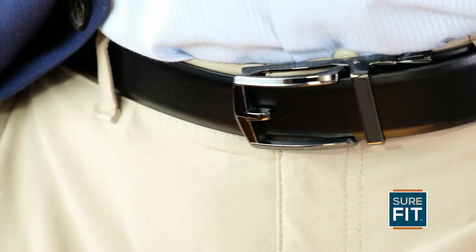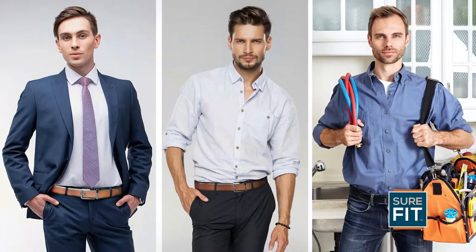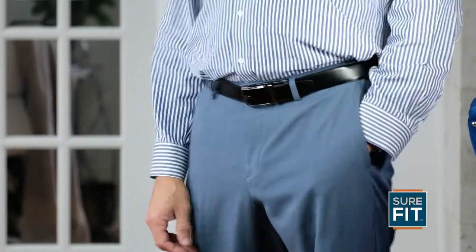Made with genuine leather and with a strong brushed metal finish buckle, the Sure-Fit belt goes with any style you wear. With the Sure-Fit belt you always look great.